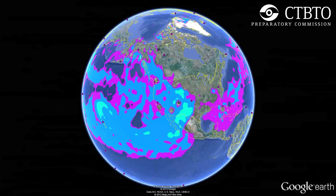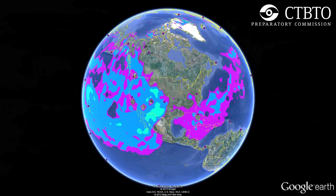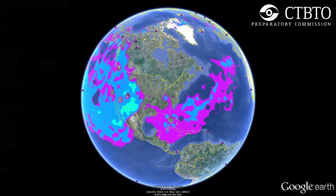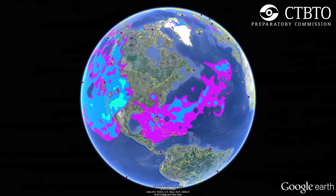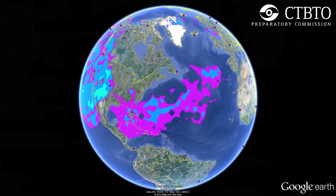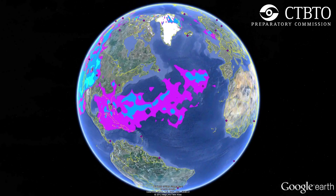By day 15, traces from the accident in Fukushima were detectable all across the northern hemisphere, where it remained with the equator initially acting as a dividing line between the northern and southern air masses. But in a little over a month, traces from the release had reached the southern hemisphere.